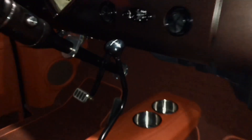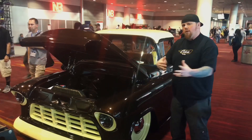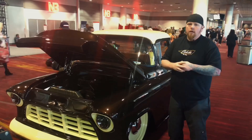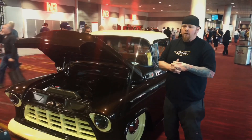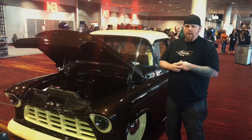I want to thank everybody that helped out — my uncle, he's half in on the truck with me. It's technically his truck but our truck, it's the shop's truck. And just all my friends, family, my wife, everybody that helped out. Chris Tisdale at Big Bodies Custom Interiors for letting us finish the truck at his shop.